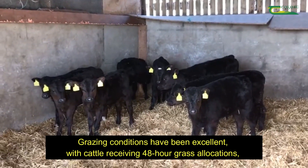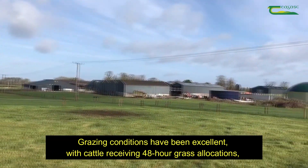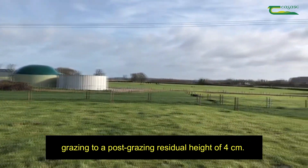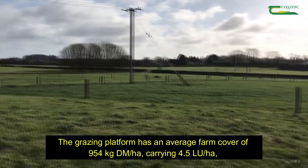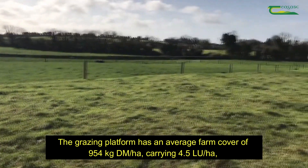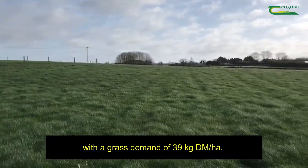Grazing conditions have been excellent, with cattle receiving 48-hour grass allocations, grazing to a post-grazing residual height of 4 cm. The grazing platform has an average farm cover of 954 kg dry matter per hectare, carrying 4.5 livestock units, with a grass demand of 39 kg dry matter per hectare per day.